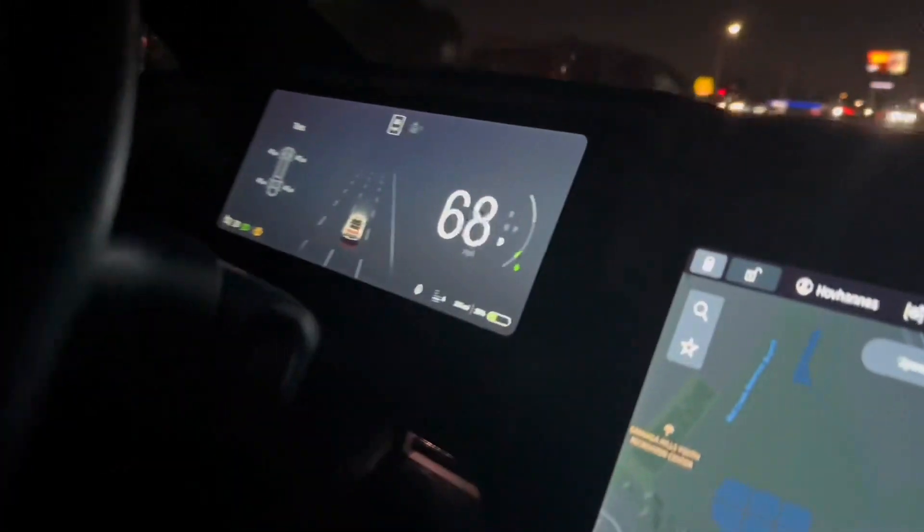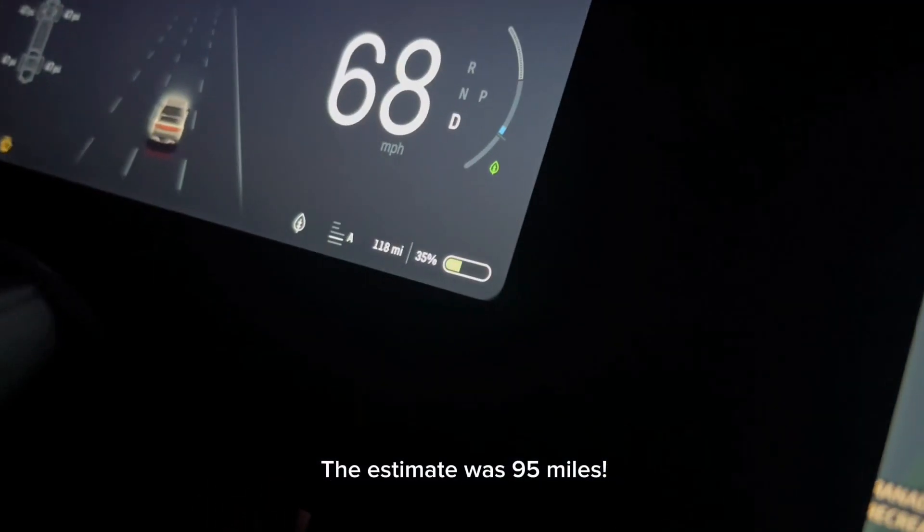We had to take a slight detour from our final destination, but we just passed where we would have exited. Our range is at 118 miles — that's 35% of the battery. Make sure you like this video, subscribe, leave a comment, and give us any suggestions for future videos you'd like to see.